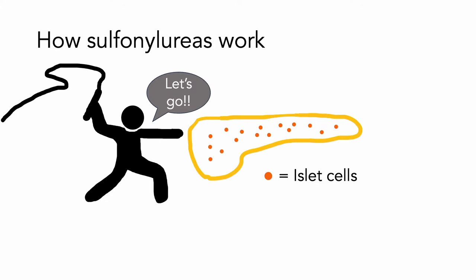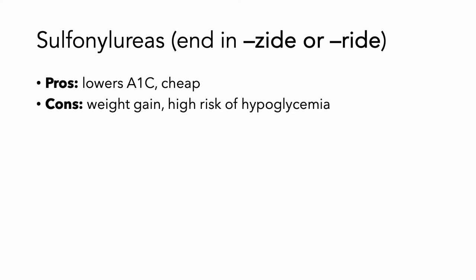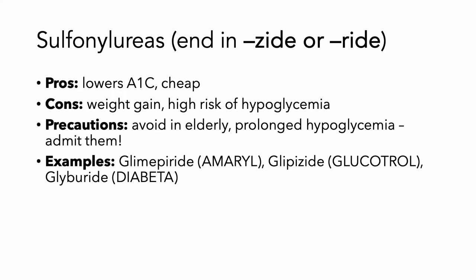Sulfonylureas are next, and basically what they do is they whip the islet cells of the pancreas and say make more insulin. They always end in 'zide' or 'ride.' They are going to lower your A1c and they're pretty cheap, but the downside is you're going to gain weight. They're also at very high risk of causing hypoglycemia, so you should avoid them in elderly patients because the hypoglycemia is going to be prolonged and you're probably going to have to admit these people. Examples include glimepiride, glipizide, or glyburide.